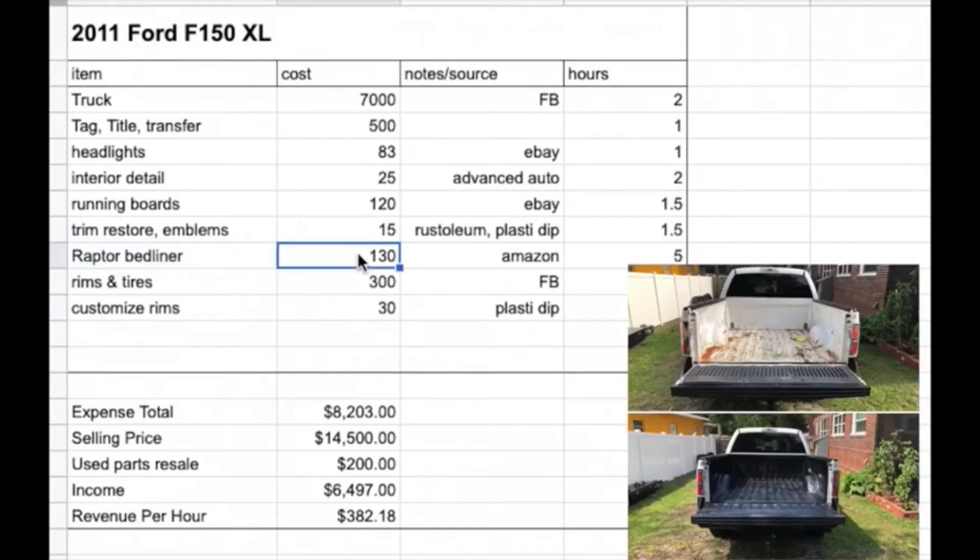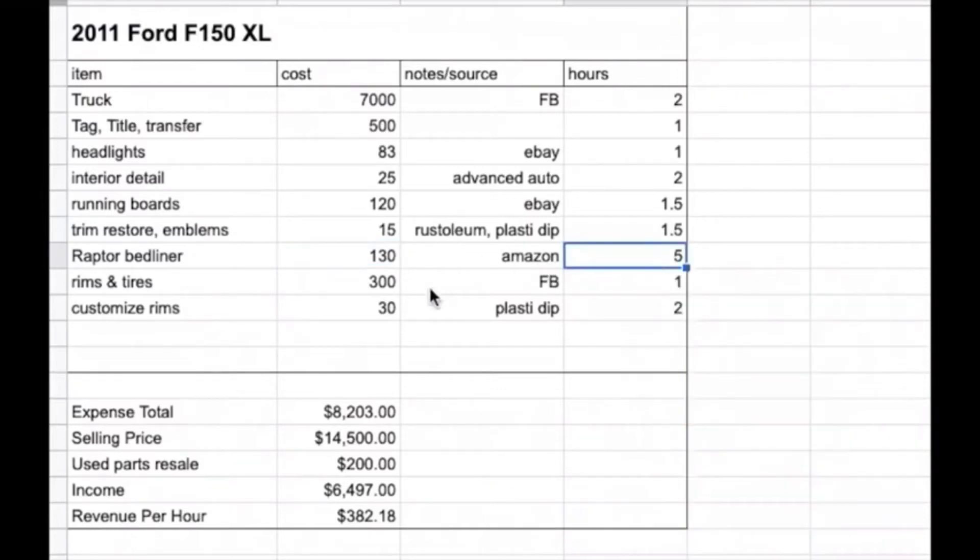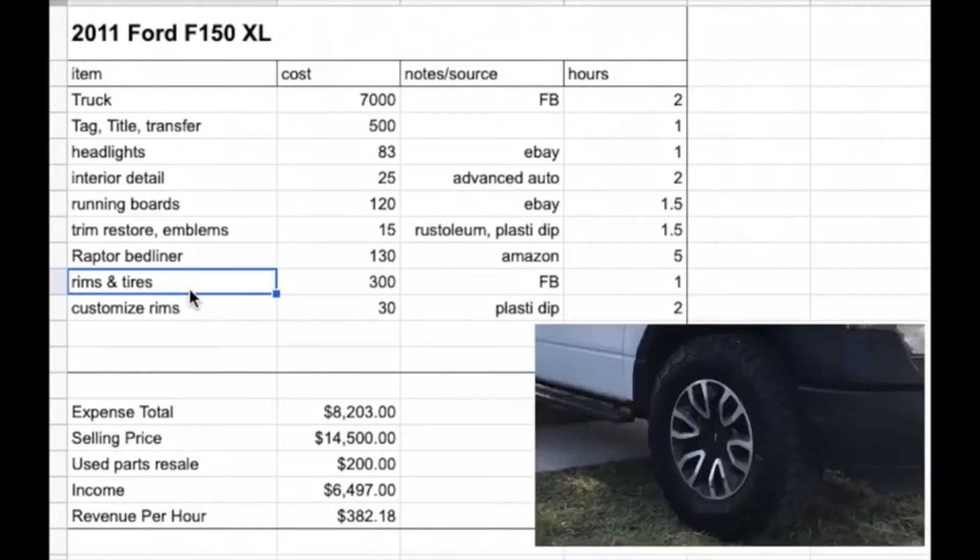The Raptor bed liner kit was $120 on Amazon for the spray-in bed liner, plus another $10 for some primer because I went a little too deep in the bed when I was grinding it out. That's a five-hour job — it's a serious job that takes a bit.